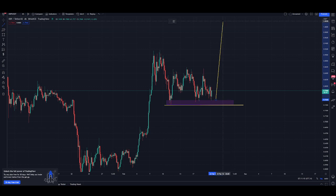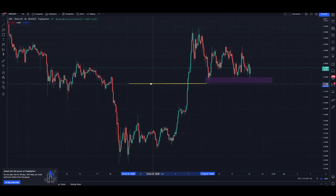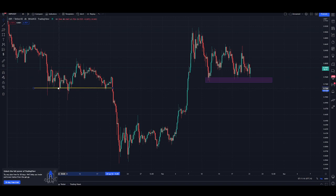Notice how this demand zone was also a similar zone of support back here — not exactly the same, quite a bit lower — but back here it was finding demand before it started trending a little bit lower. At one point it was finding demand there.